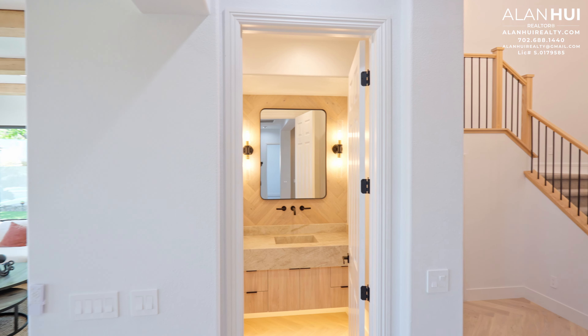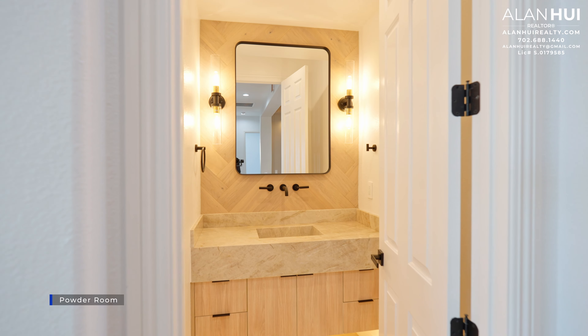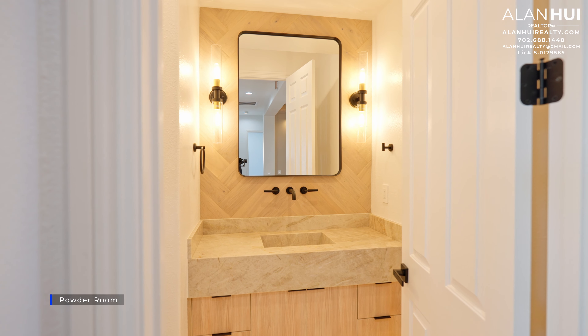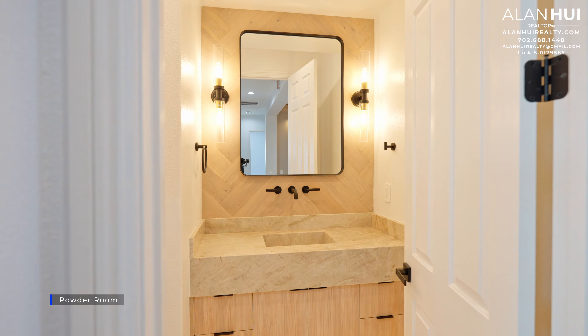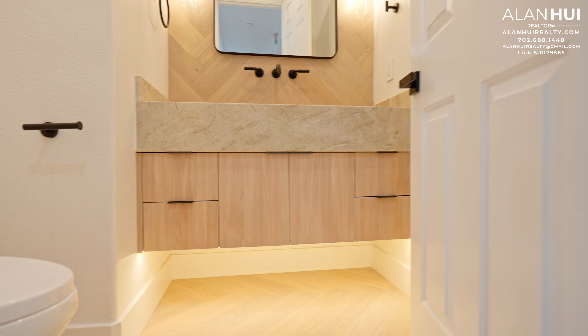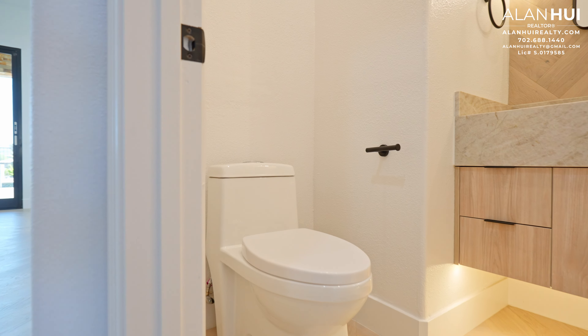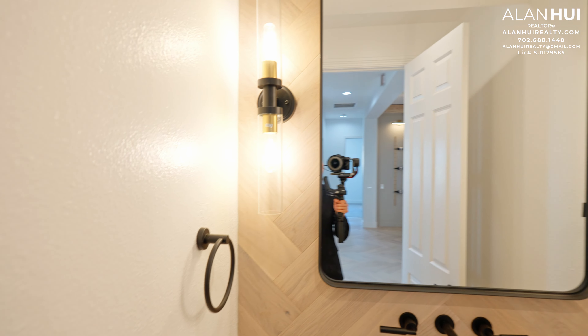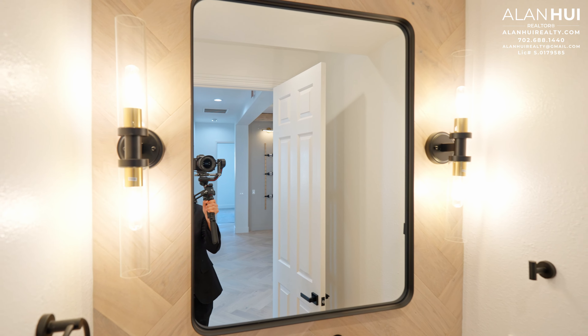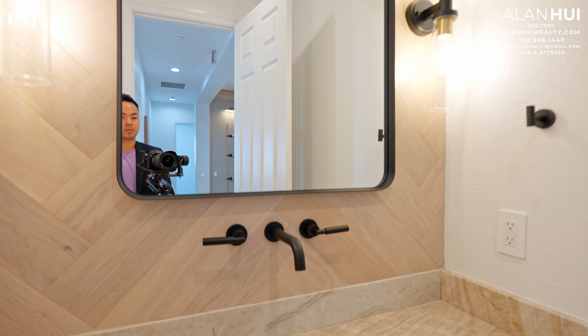Here we have the powder room. All the doors are 8-foot interior doors. In the powder room, we have floating flat panel cabinets, under-cabinet LED lights, a dual-flush single-piece toilet, an integrated sink, a decorative vanity mirror, two wall sconces, a full-height backsplash in a herringbone pattern, and a wall-mounted faucet.